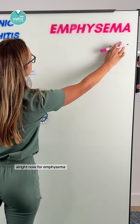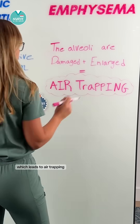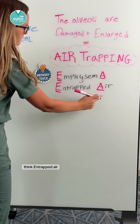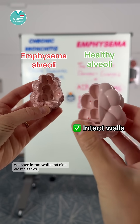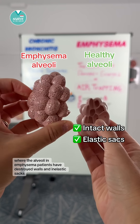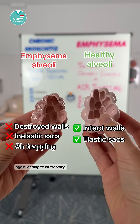Now for emphysema. In emphysema the alveoli are damaged and enlarged, which leads to air trapping. You can remember this by the memory trick: emphysema, think trapped air. You can see here that in healthy alveoli we have intact walls and nice elastic sacs, where the alveoli in emphysema patients have destroyed walls and inelastic sacs, again leading to air trapping.